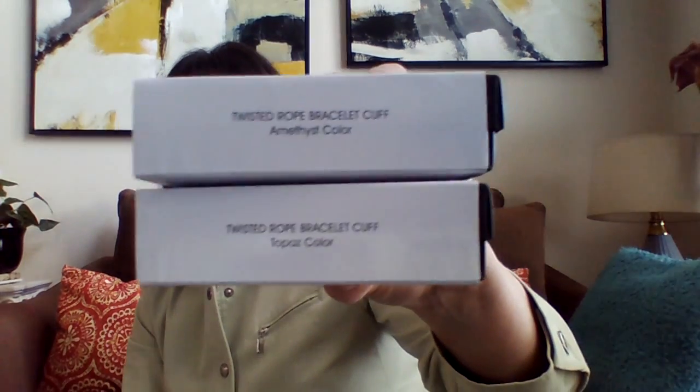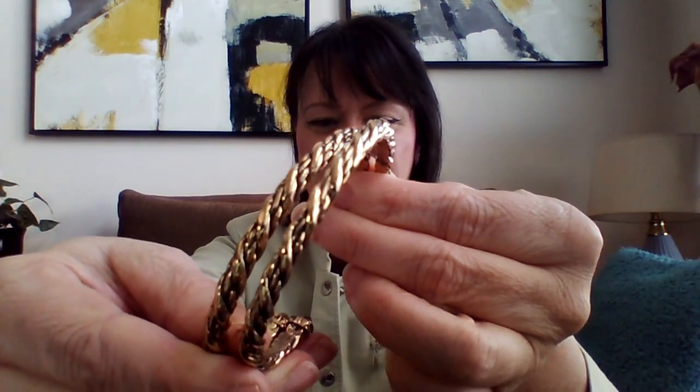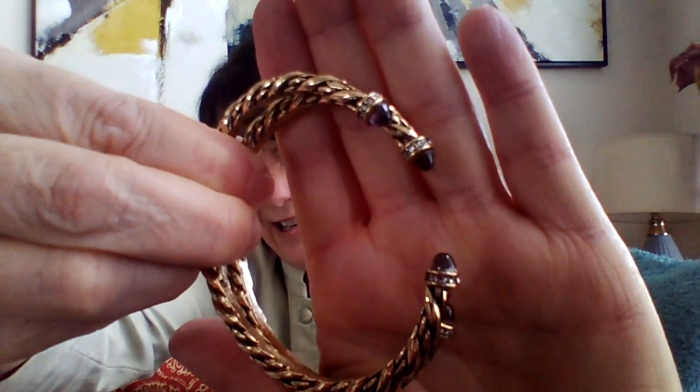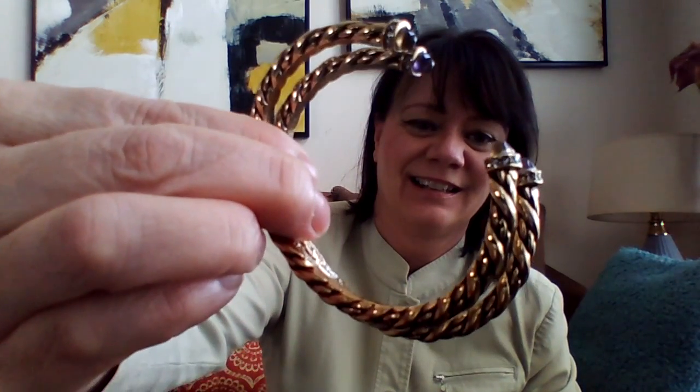The third is a 2 twisted bracelet cuff. I got the amethyst and the topaz. I love these cuffs — they're $9.99. Amethyst is kind of a purple. Topaz is a great looking see-through brown. Look at the detail — see the rhinestones on there? You can stack as many of these up your arm as you want. They're fabulous. I'm in love with those.